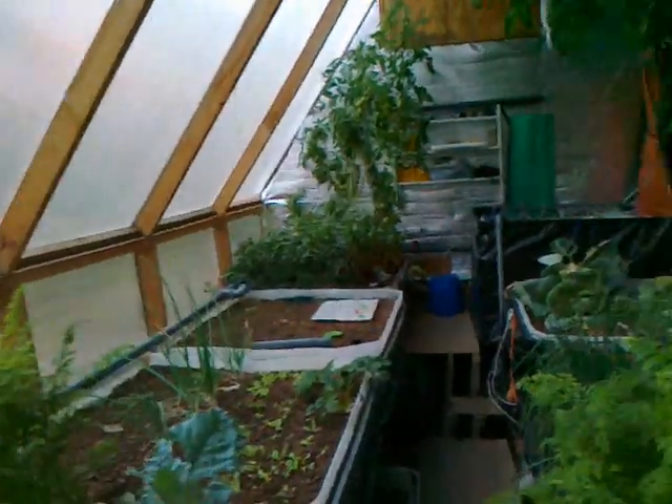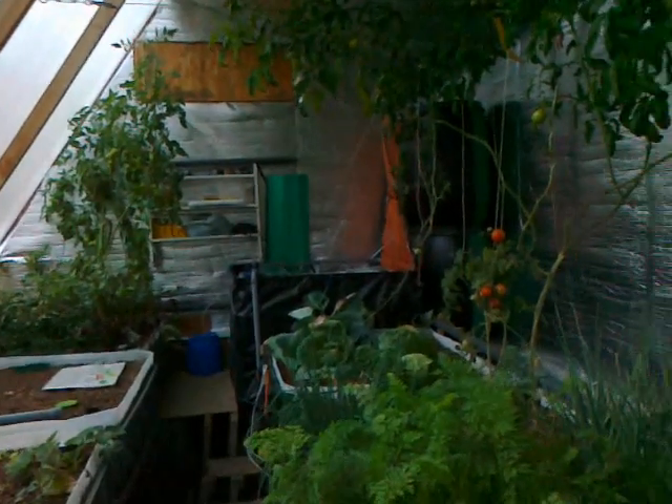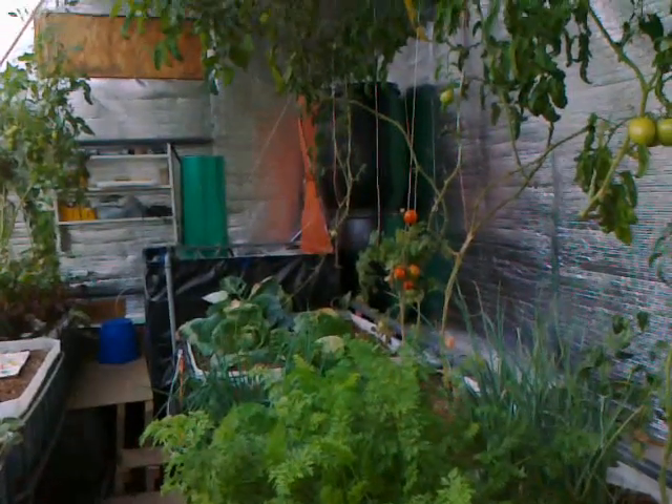Hello and welcome to my greenhouse again. I'm Zsa Zsa from Aquaponics Hungary and I'm going to show you around. It's early October, I made a first harvest, and some of the veggies have already gone — I've planted new ones.